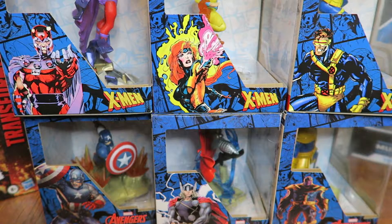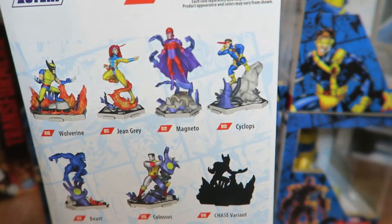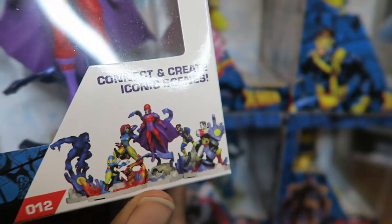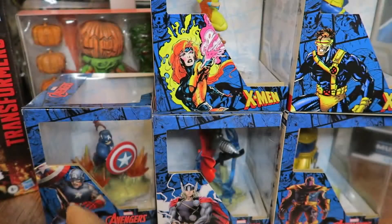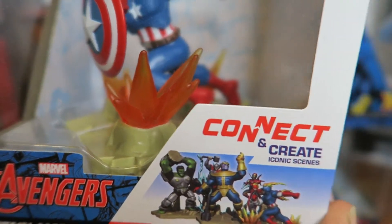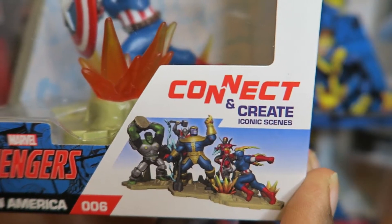There's more to collect from each line — from the X-Men line and the Avengers line — and you put them together to make an awesome diorama piece. I don't know if I'll get the rest to complete the diorama, but they do look nice.